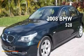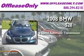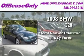This is a 2008 BMW 528. This car has a 6-speed automatic transmission and a 3.0-liter inline 6-cylinder engine.